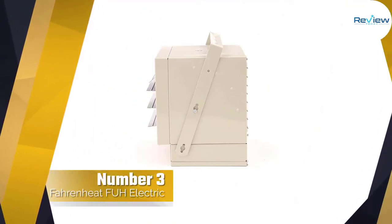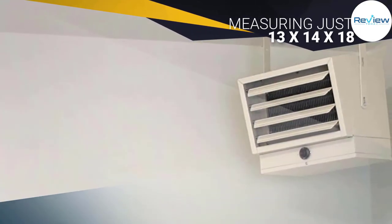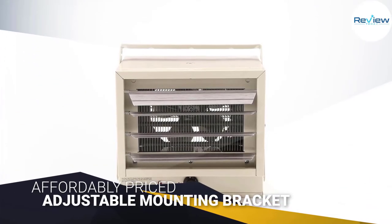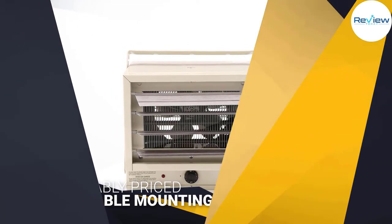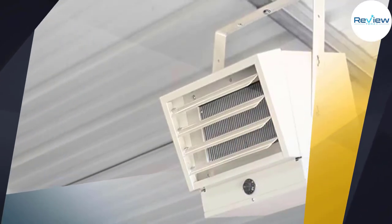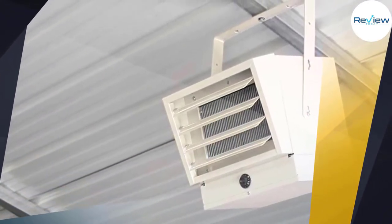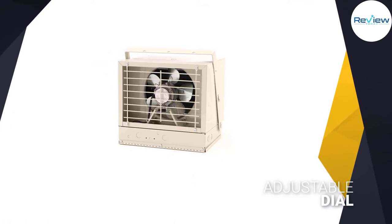Number three: the Fahrenheit FUH electric heater. This reliable electric garage heater is fairly compact, measuring just 13 by 14 by 18 inches. It has an adjustable mounting bracket that allows you to position the heater for horizontal or vertical airflow. A favorite design feature is the delayed fan action — the fan doesn't start until the heating element has warmed up, meaning no more cold air blown on you while you wait. An adjustable dial allows for temperature adjustment between high and low.